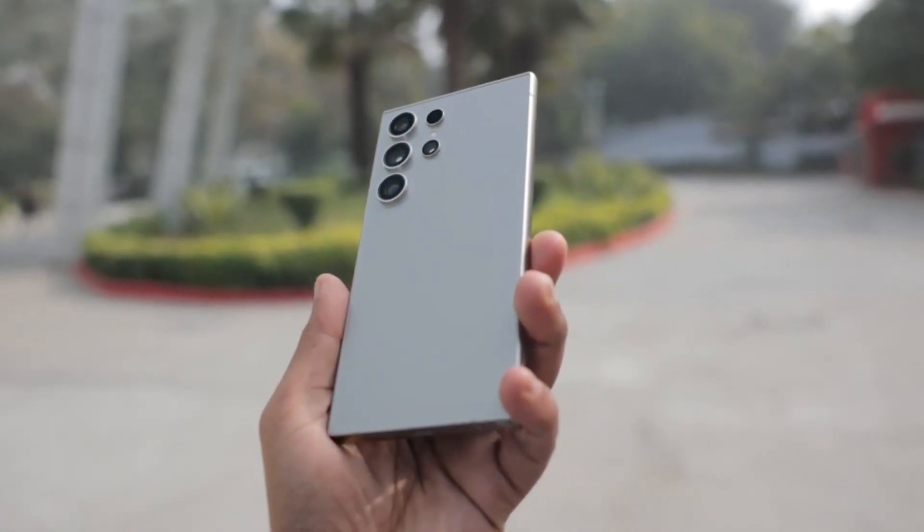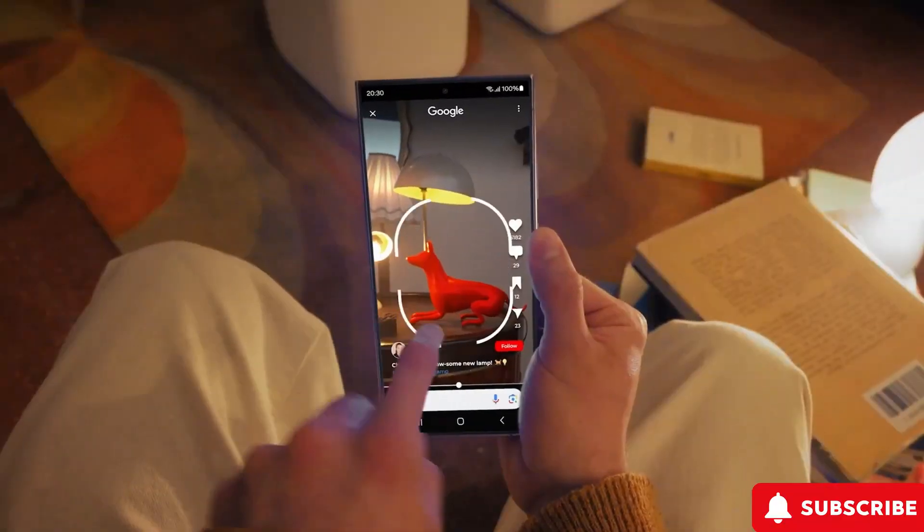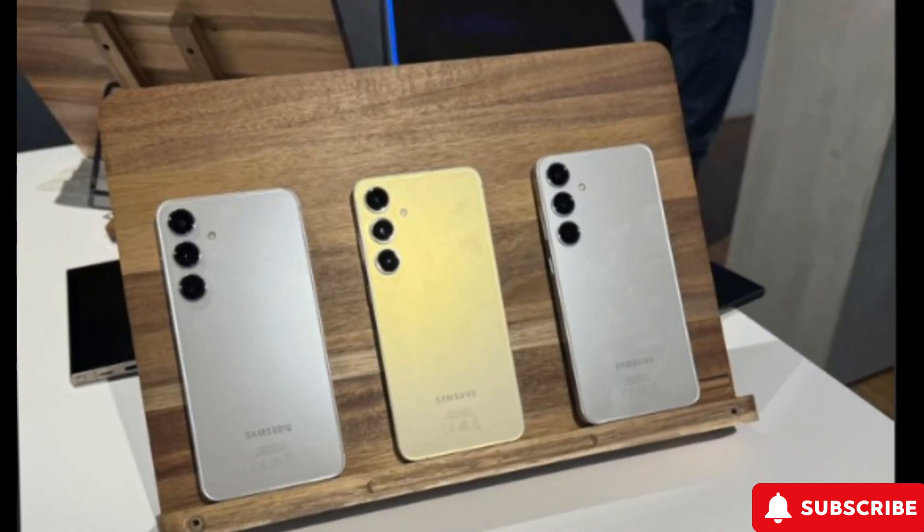The Samsung Galaxy S24 Ultra is a top-notch smartphone with lots to offer. But guess what? There's even more excitement on the horizon with the upcoming Samsung Galaxy S25 Ultra set to hit the shelves in 2025.